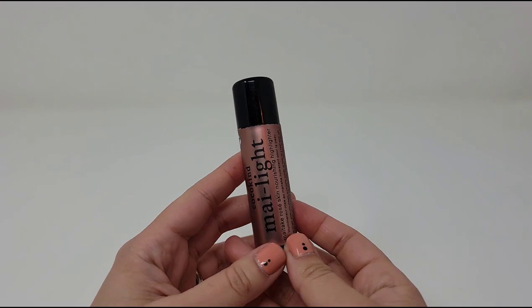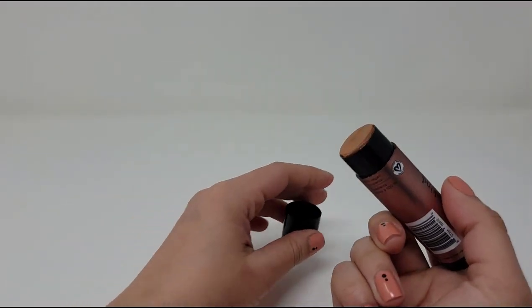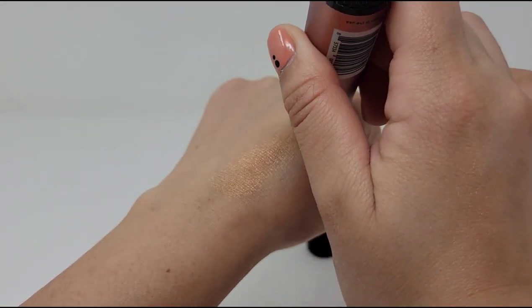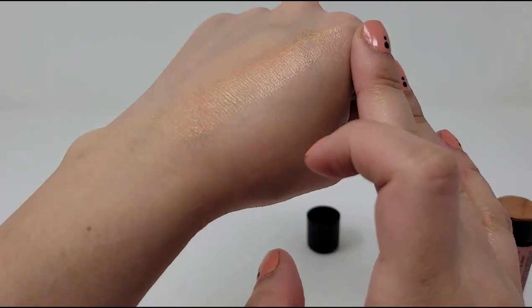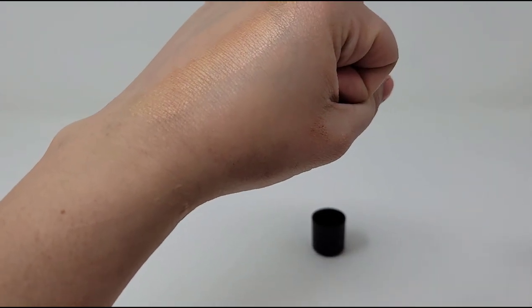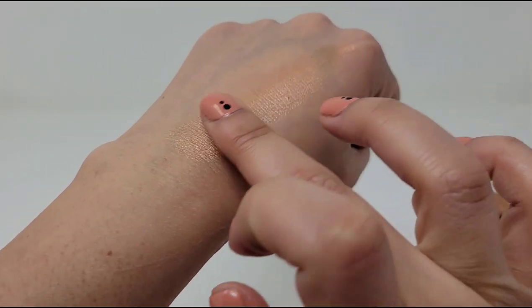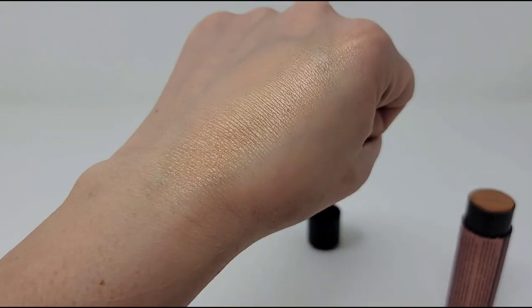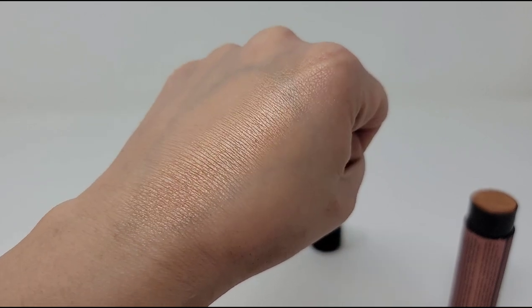So here I have the Coco Kind My Light and I'm gonna swatch it for you guys. It does have a bit of — I would say it's more of a gold color. It says here it's a skin-nourishing highlighter, and it's definitely a bit of a gold in it. But if you kind of blend it out, you get this really pretty glow.